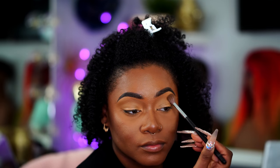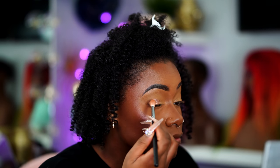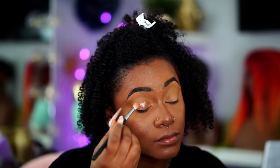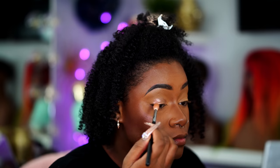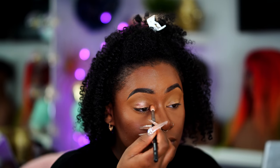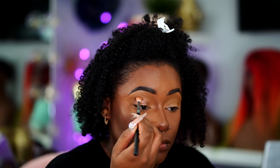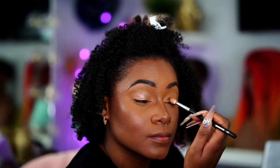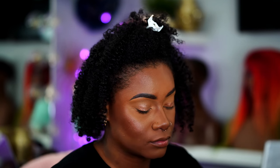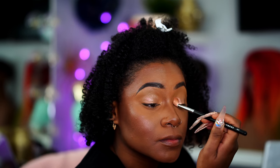Then I'm going to go in with this MAC liquid eyeshadow. I believe I got it from last year's MAC Christmas collection — I will link it down below because it may or may not still be available. Guys, this is such a pretty, beautiful color. It looks like straight wetness on my eyes but the color complements my skin tone so well. It's like the perfect everyday natural type of eyeshadow look if you want to be effortless but still look a little bit glammed without looking like too much.